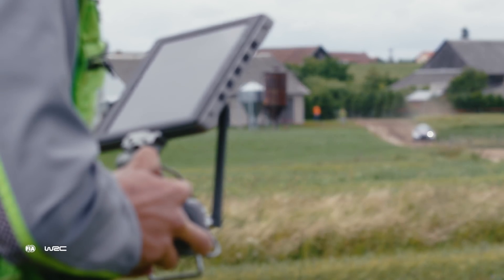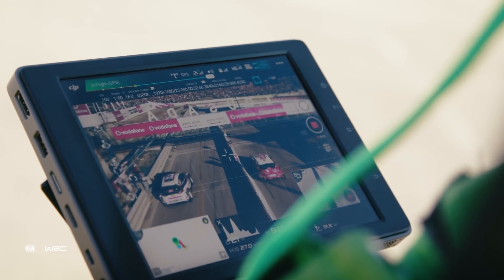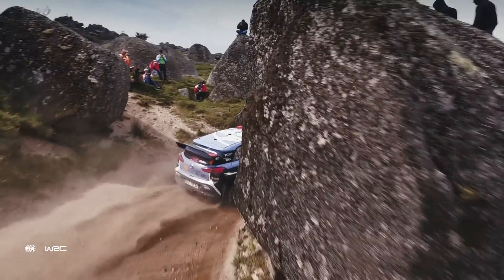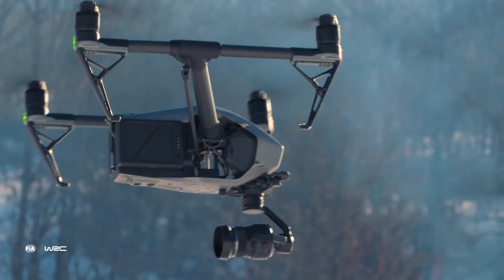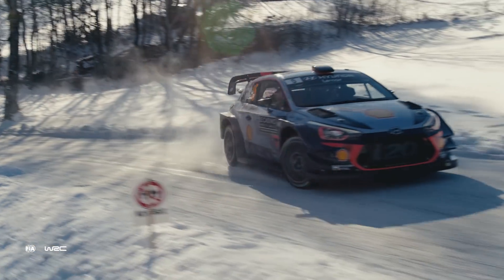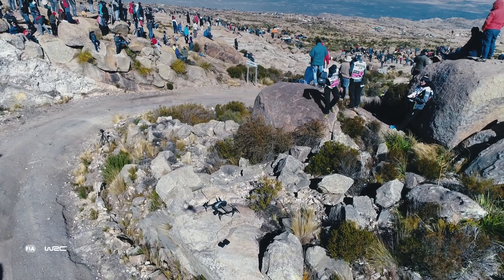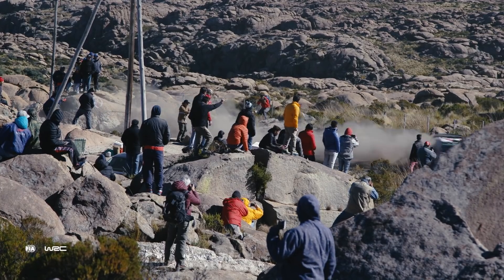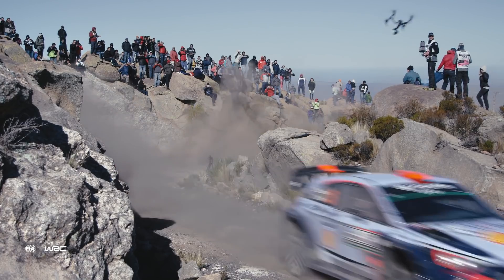With the CrystalSky we finally have a device that works in all those conditions. It has a very bright display so we don't have to use any sun hoods. Now with the Inspire 2 we also have heated batteries, which means we can easily fly in sub-zero temperatures. Another cool feature is the battery hot swap, which allows us to swap batteries very quickly without shutting down the aircraft and go back up in the air to get the next car in time.